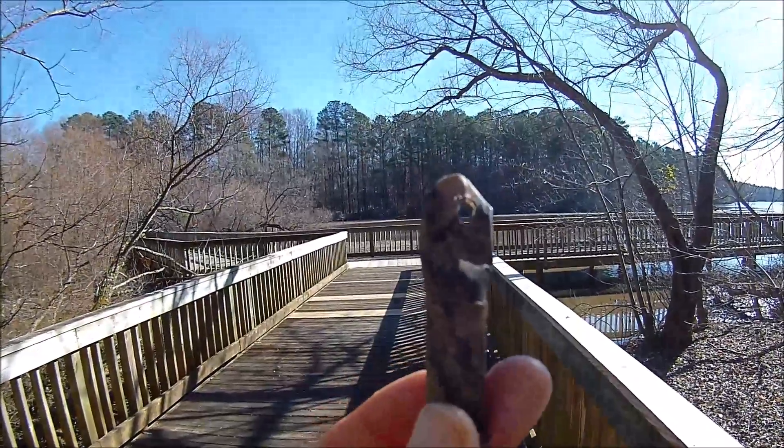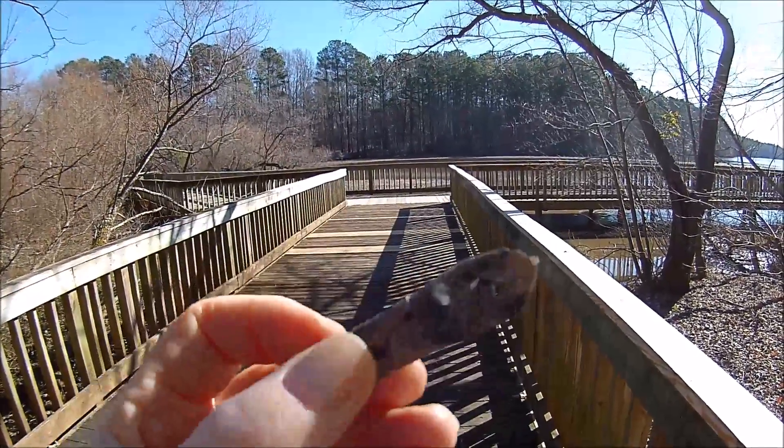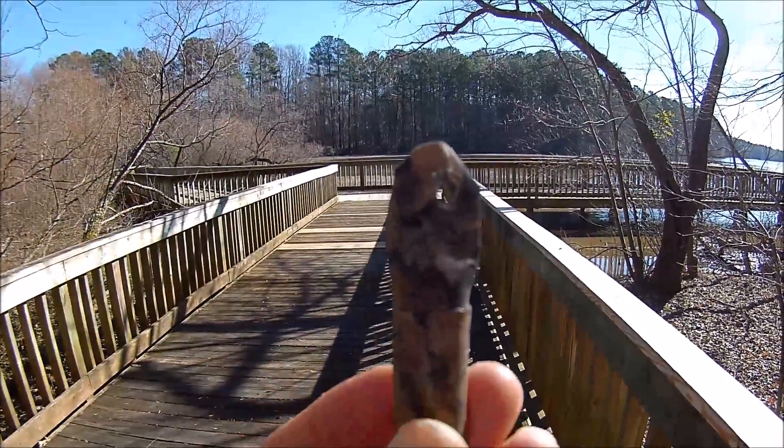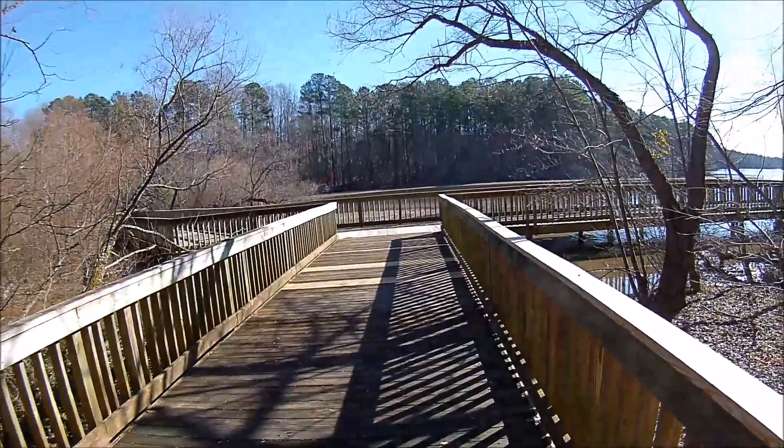And I found it. I won't disclose where I found it. You have to really look very carefully on this walkway here to find this. Very well hidden.